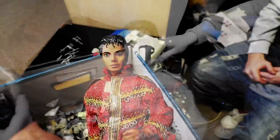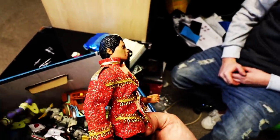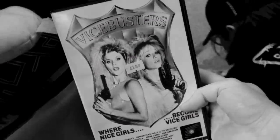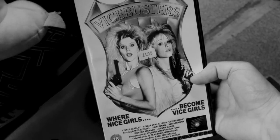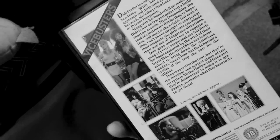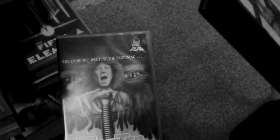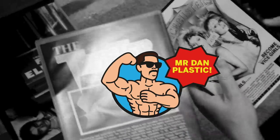Michael? Red eyes — he's been crying. What's up with that? Let's avoid him. I am, however, very interested in Vice Busters, where nice girls become vice girls. This is something for Matty — I think we have weird movie night. That is definitely a weird movie. It's a big pile of the weird movies.